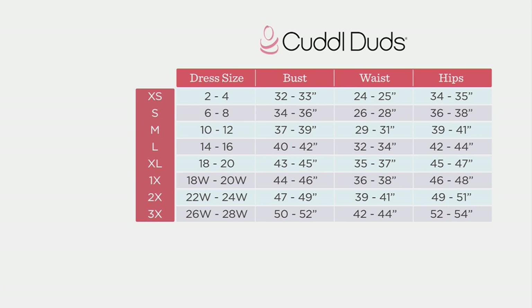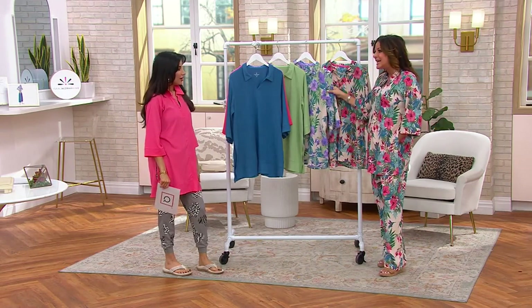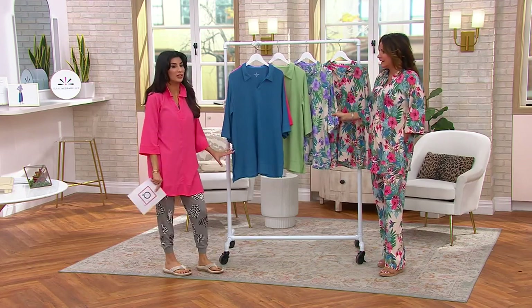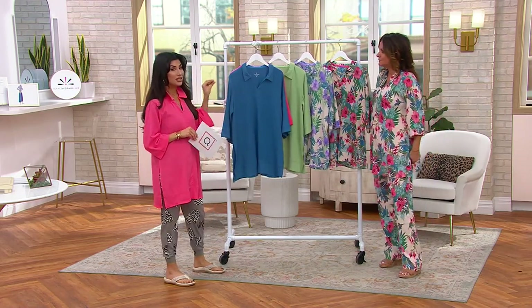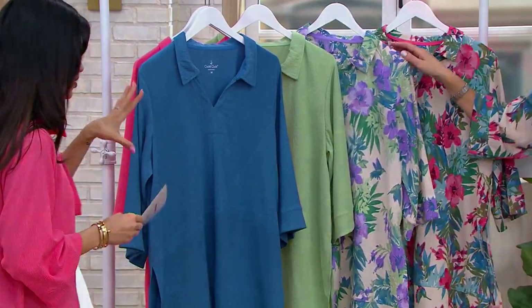I look at this and — I'm privy to things coming down the pipeline about a year in advance — and to me this really speaks to how far Cuddle Duds has come and where we're going. It's sophisticated; it looks like you found it in a boutique at a fabulous coastal beach location and it was really expensive. In the solids you can really see the quality of this fabric — it looks like a silk crepe, it moves, it breathes, and it wears like pajamas.